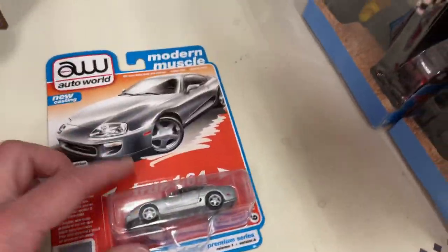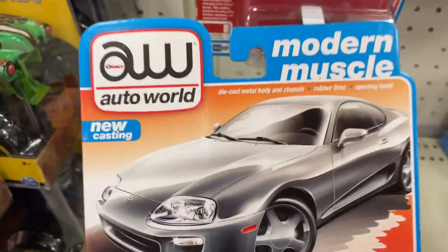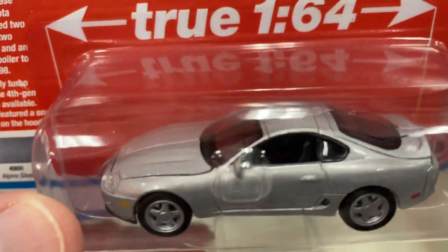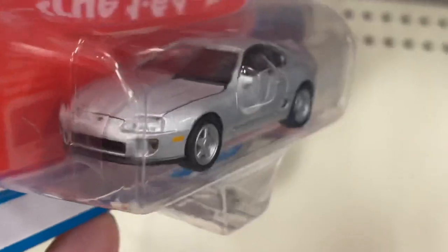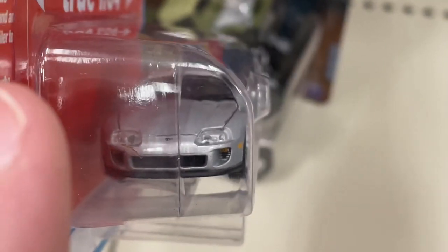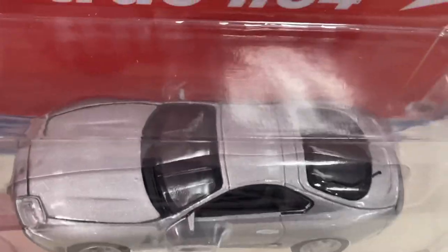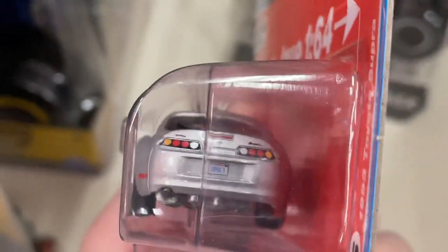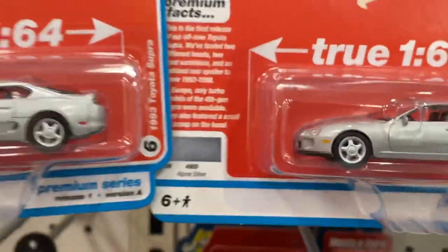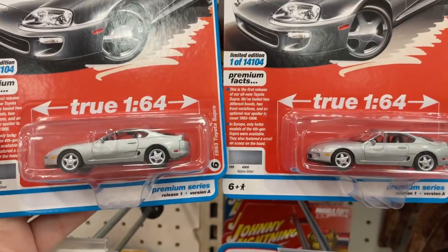Oh wow, look at this — '93 Toyota Supra! This is by Auto World Modern Muscle. Oh, it looks really nice. That's a nice Supra. They only got two of them, two Toyota Supras here.